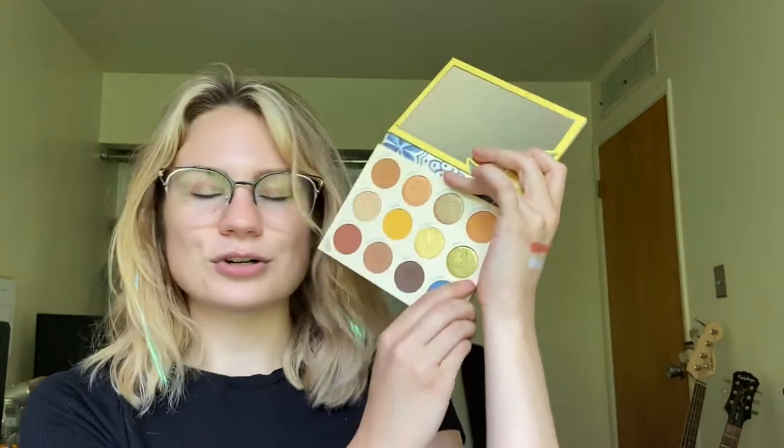The third shade comes from my ColourPop Limoncello palette, and this is the shade Capri — a gorgeous green shimmer. Oh my goodness, I'm so excited about this. This shade is so pretty and so buttery. Look how gorgeous that is. The eyeshadow palette gods are on my side today.